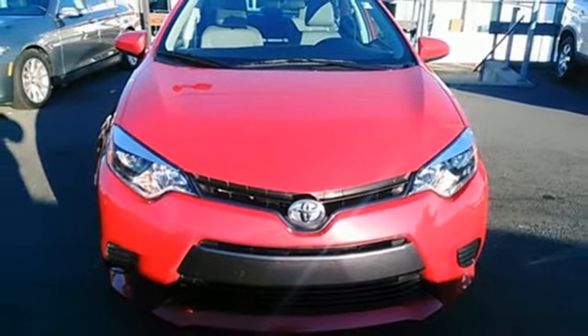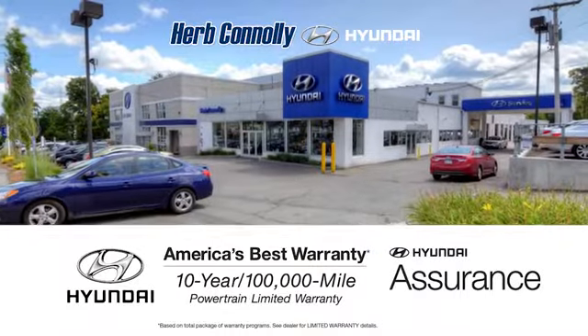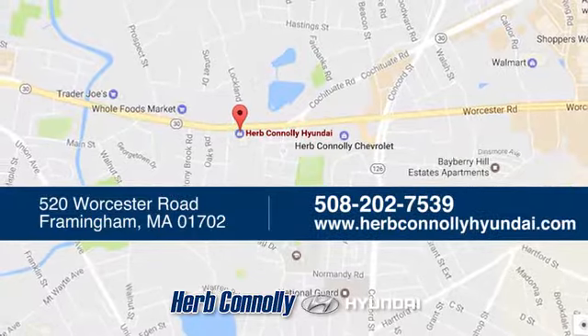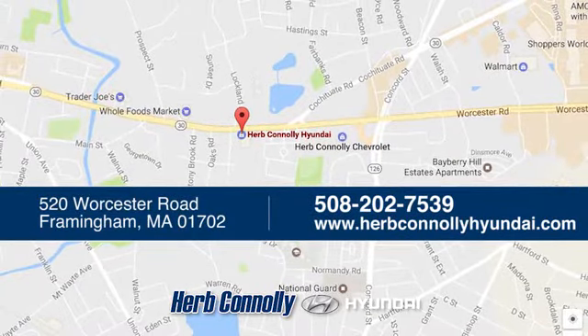Take it for a test drive today. Welcome to Herb Connelly Hyundai, where the customer comes first. We're conveniently located at 520 Worcester Road in Framingham, Massachusetts.